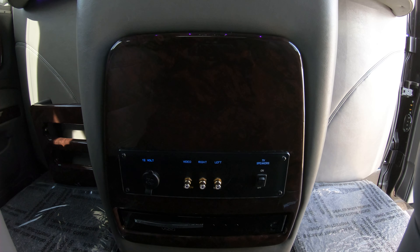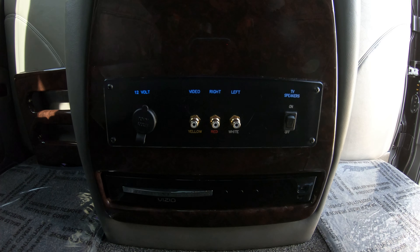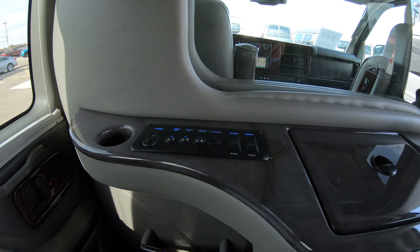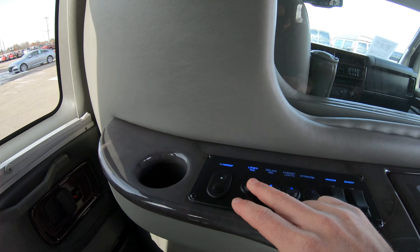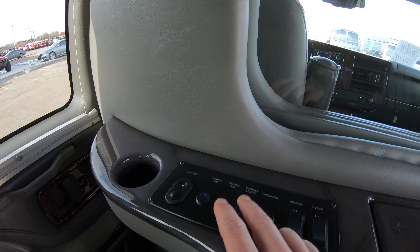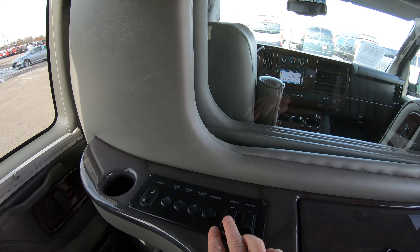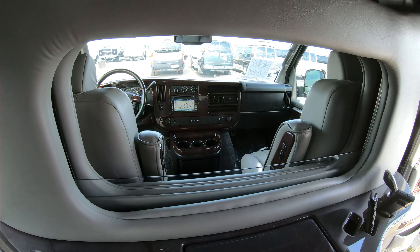Up at the front of the partition, at the bottom, you have your Vizio Blu-ray DVD player, and you also have the option to hook up your game system right there. There's a switch to operate the rear power sunroof, and then you have all your indirect lighting controls — cup holder lights, ceiling lighting, cabin overhead reading lights — and an intercom button. The partition window is power, so it can go up and down, and it has a privacy divider that is also power-operated.